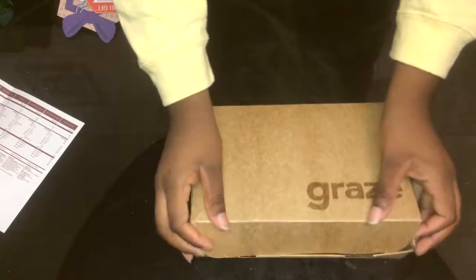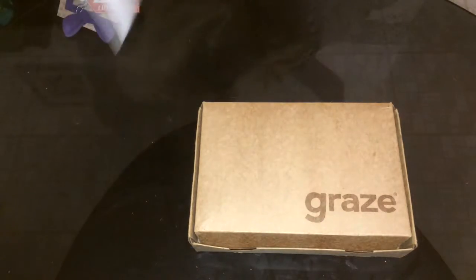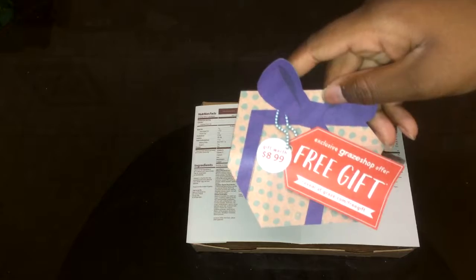That is it — those are all the snacks that came in my Graze box. They all sound really good. They even send you a detailed list of ingredients and nutrition information, and sometimes they send you a gift.